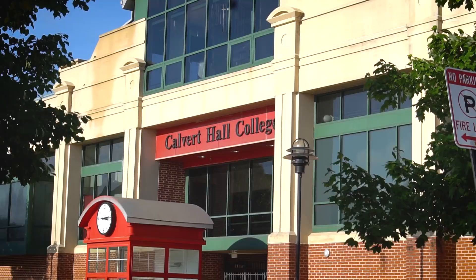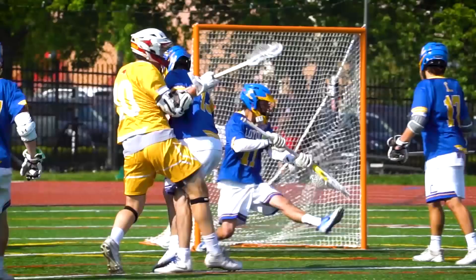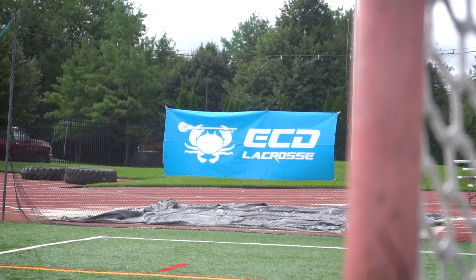All right, we're getting set up this year. That jackhammer's really loud! We're out here getting set up. We're at Calvert Hall Stadium, right across the street from our office — you might recognize it from our MIAA championship video. So we're going to get everything set up and get ready for the pros to get here.